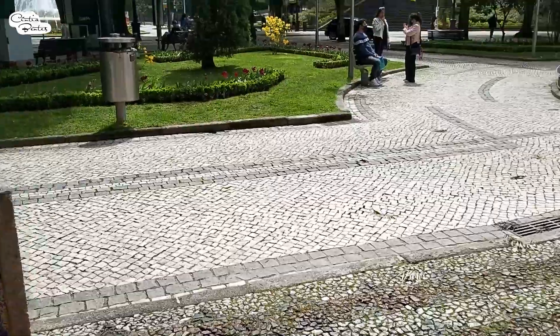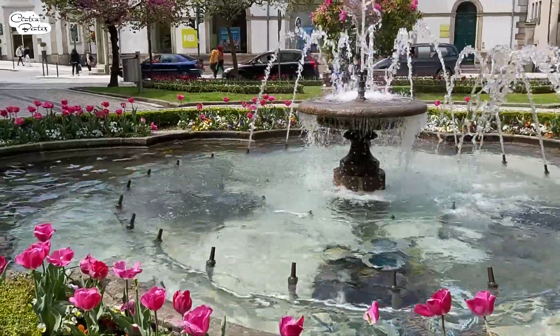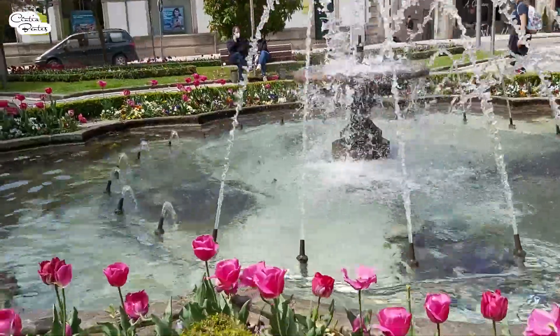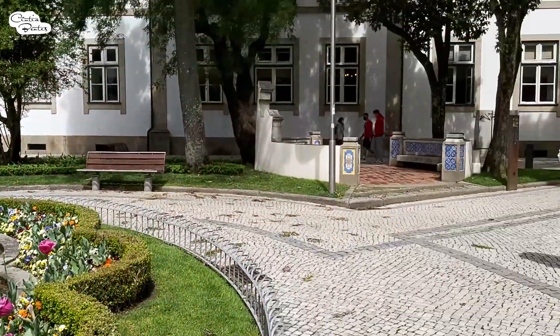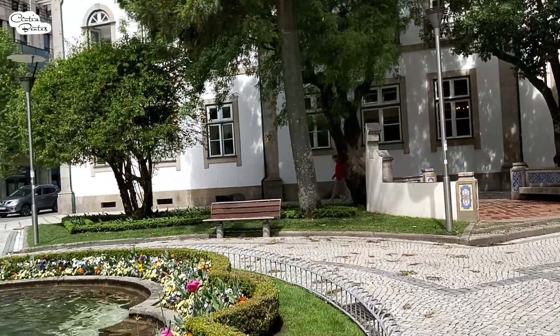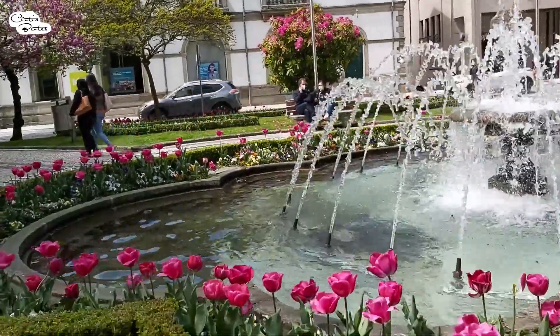I'll go now to the Jardim Tomás Ribeiro and I'll show you. And here is the Glorieta of Tomás Ribeiro that I just showed you. The people are gathered. Look at these beautiful tulipas.